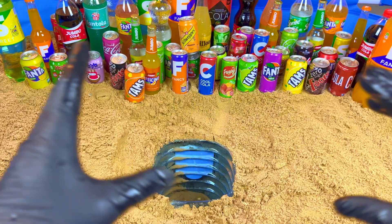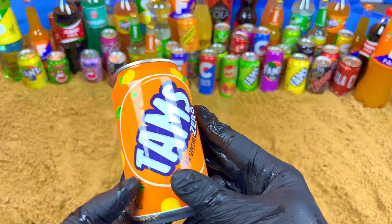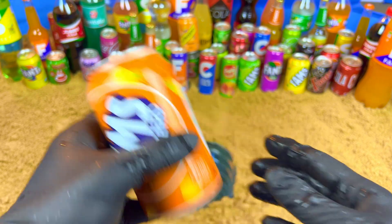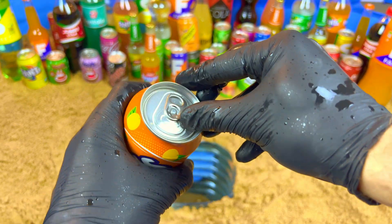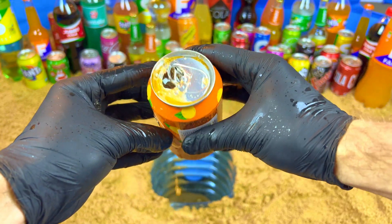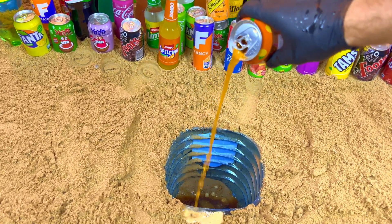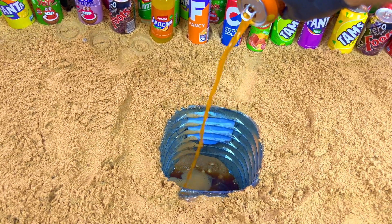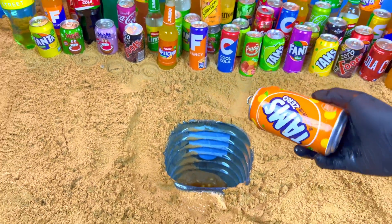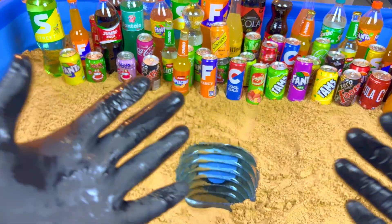Next I want some orange drink. Give me orange, orange, orange — yeah, this one. No sugar, zero sugar. Let's open.